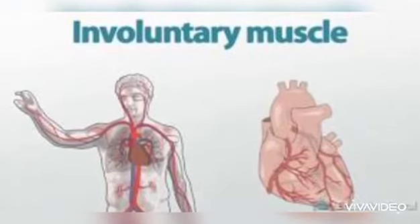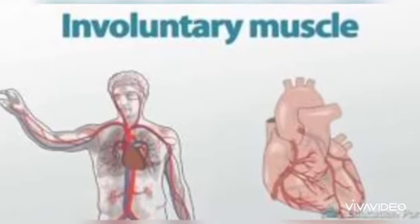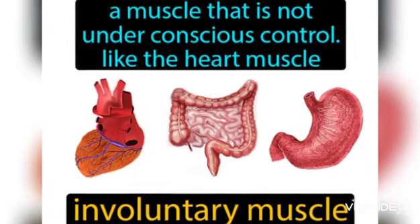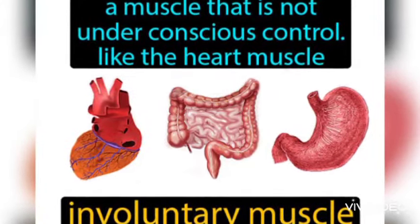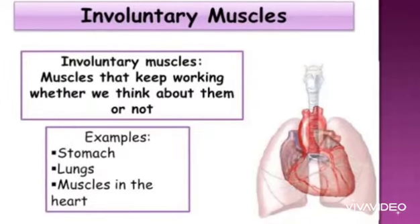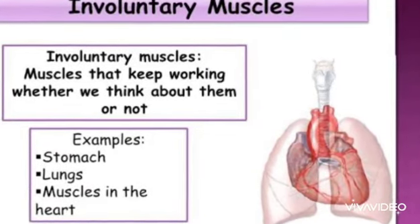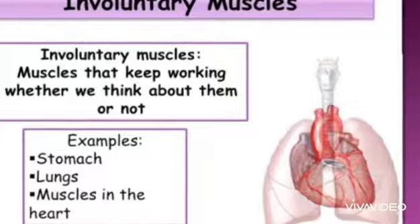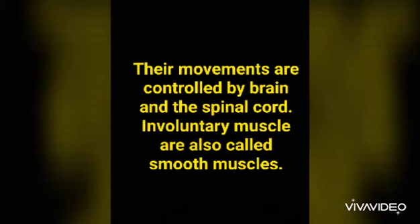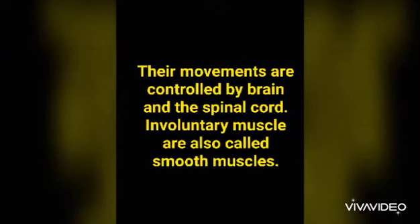Now let's study about involuntary muscles. Involuntary muscles are not under conscious control — they keep working whether we think about them or not. Examples include the stomach and lungs, whose movements are controlled by the brain and spinal cord. Involuntary muscles are also called smooth muscles.